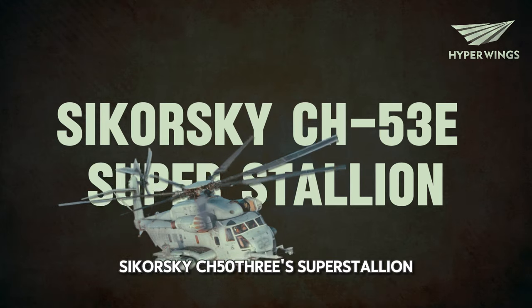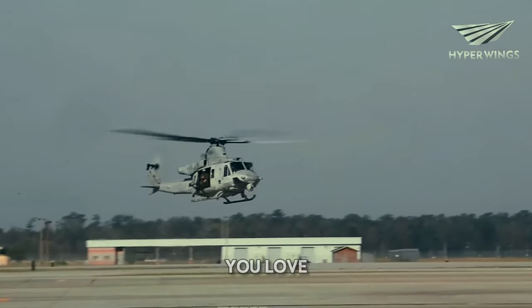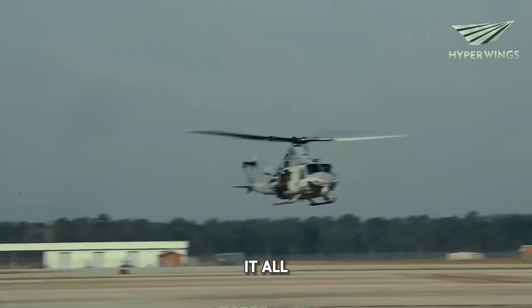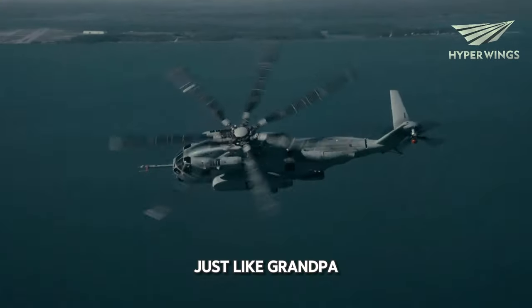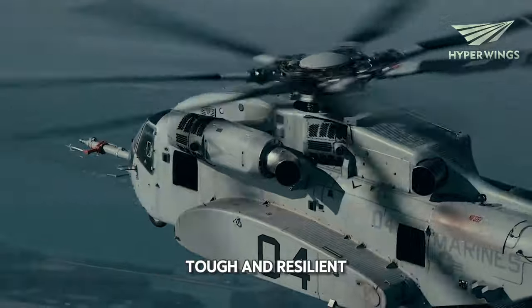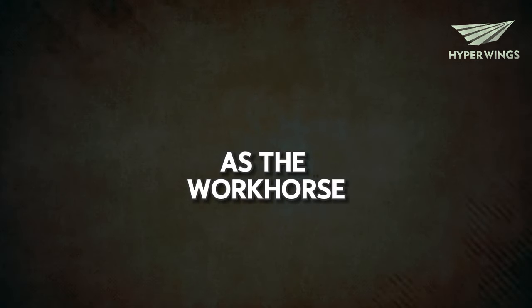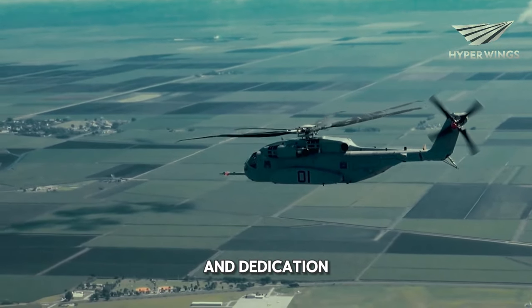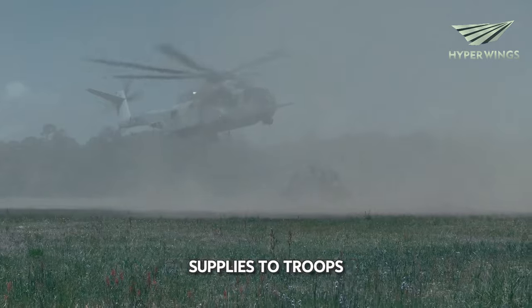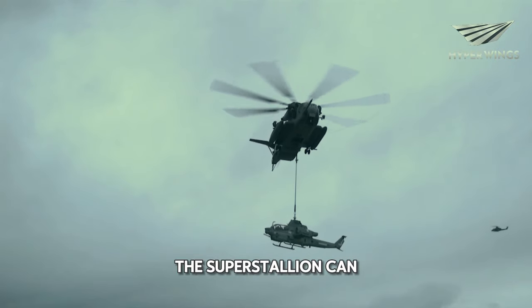Sikorsky CH-53E Super Stallion — the true survivor. The Super Stallion is like that old grandpa you love who's been around forever and seen it all. This helicopter has been in service for many years, and despite its age, it's still going strong. Just like grandpa, it's a survivor — tough and resilient. It has faced numerous challenges and missions but never backs down. Think of it as the workhorse of the sky, always ready to roll up its sleeves and get the job done. Whether it's delivering supplies to troops in remote locations or transporting heavy equipment across rugged terrain, the Super Stallion can handle it all.